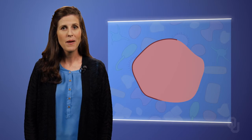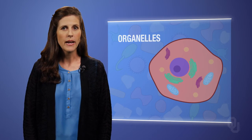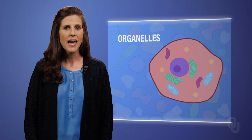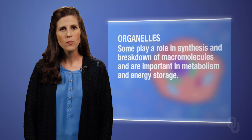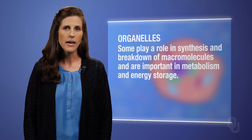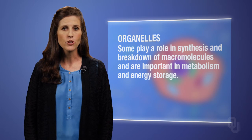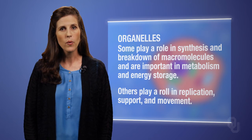Cells are sacs filled with a jelly-like substance that is surrounded by a membrane. The jelly contains chemicals and structures that are called organelles. There are many different organelles, each carrying out specific functions responsible for maintaining homeostasis and therefore sustaining life. Some organelles play a role in the synthesis and breakdown of macromolecules such as proteins, carbohydrates, and lipids, and are important in metabolism and energy storage, while other organelles play a role in replication, support, and movement.